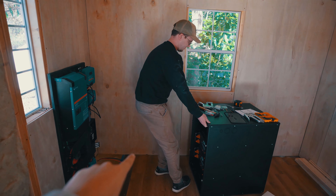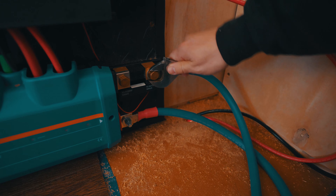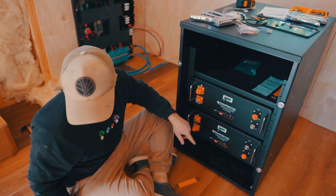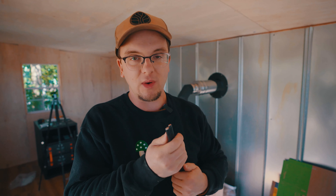We scoot the battery box over and connect the battery cables to the power board, starting with the positive red cable. We need minus to minus, plus to plus. The batteries are switched to off so there's no current coming out. We then run the six AWG heavier-duty wire that will carry the alternating current from the power board to the breaker box — there are three wires: ground, positive, and neutral.